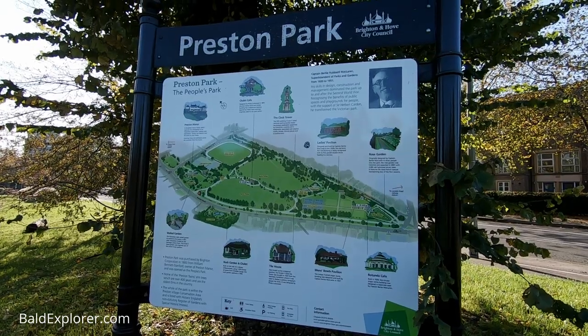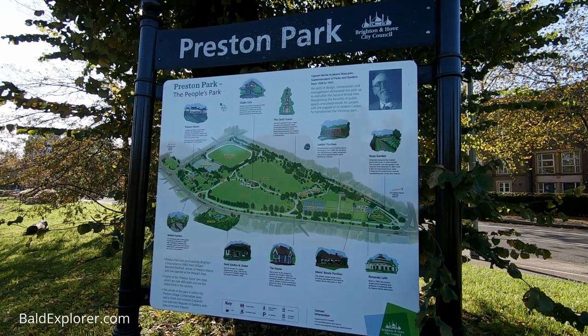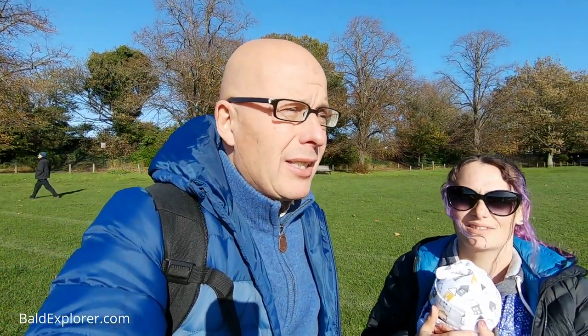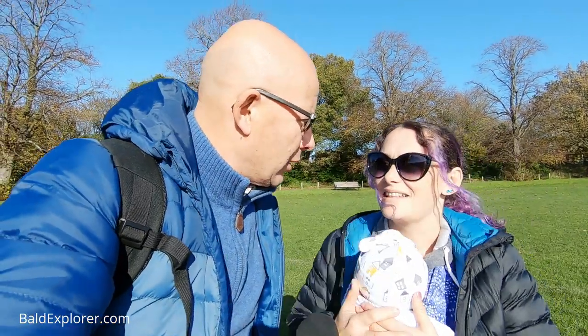We're on mission today because there's a tree that we have not really investigated. I think I've seen some in hedgerows, but not old, venerable ones. What tree is that, Julia? The elm. The elm.